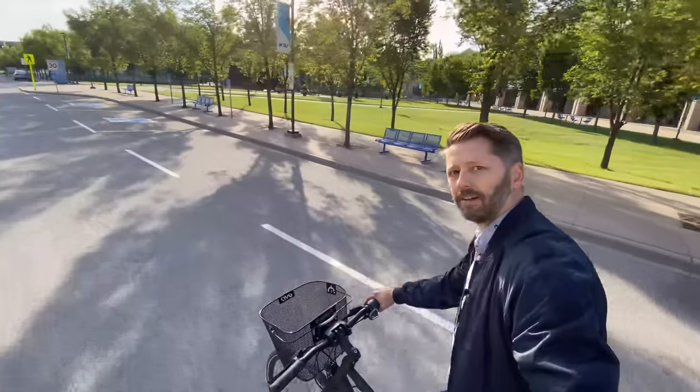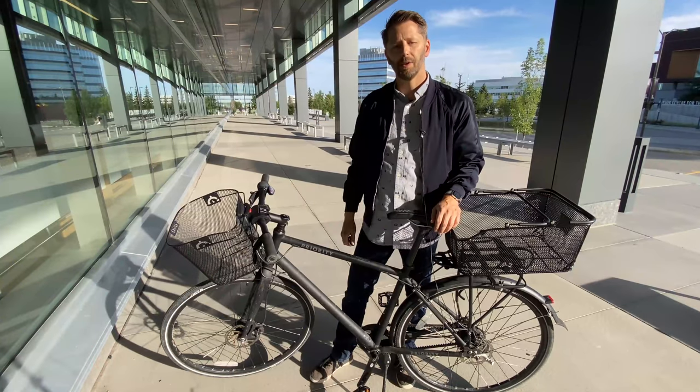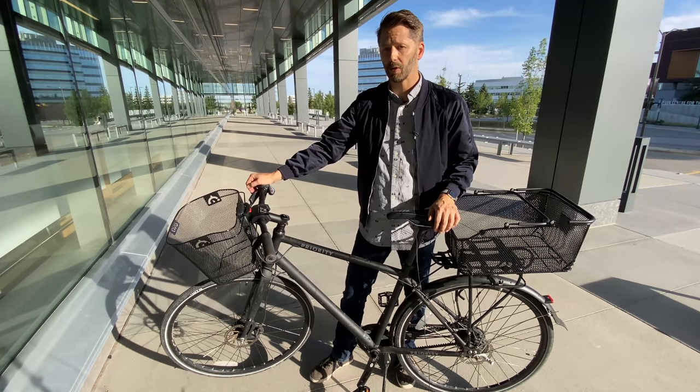What's better for carrying stuff on your bike — a basket on the front or a basket on the back? Hi everyone, I'm Tom and this is Shifter, a channel about urban cycling and bike commuting. Welcome to all you new subscribers, and if you like this video please consider hitting that subscribe button.